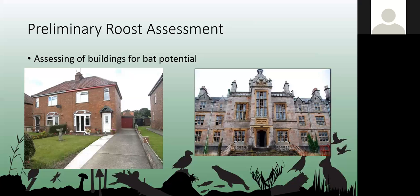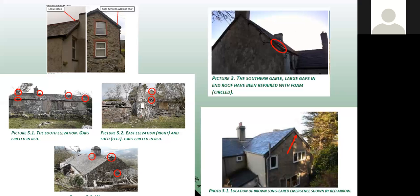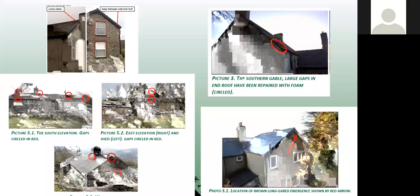Even if we don't find evidence of bats within a building, that doesn't mean they aren't using it. We then assess the building for its bat potential, looking for all available access points and potential roosting features. As shown in the slide, with red circles highlighting little gaps under ridge tiles, under lead flashing, in the eaves, top of the gable end, and under the barge board — that tiny gap goes into the roof and can be a brown long-eared roost. You have to be quite meticulous when looking at these buildings.